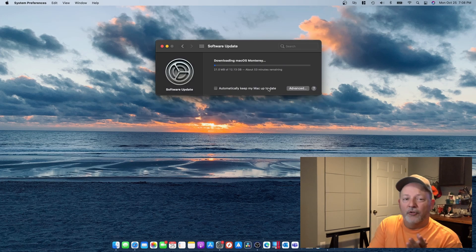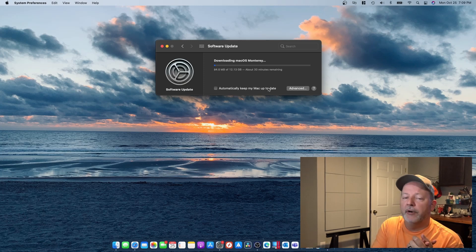Now this thing is like 12 and a half gigabytes — 12.13 gigabytes. It's gonna take a little while. I'm on a pretty fast connection but it's gonna take a little while to download this, so whenever it gets done I'll come back to you. Gonna be a little while.